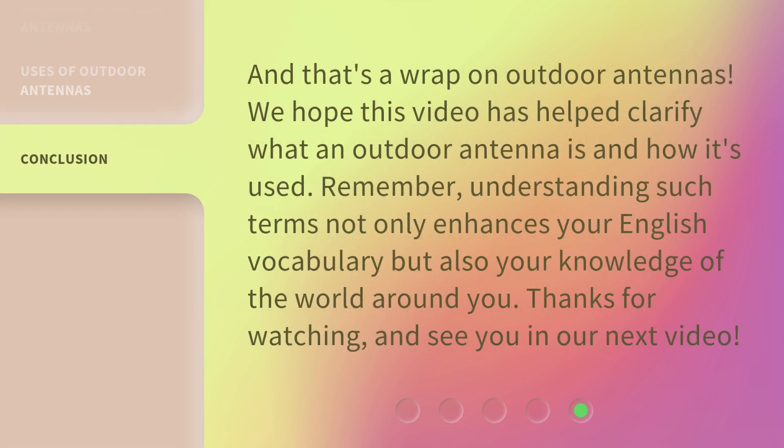And that's a wrap on outdoor antennas. We hope this video has helped clarify what an outdoor antenna is and how it's used. Remember, understanding such terms not only enhances your English vocabulary but also your knowledge of the world around you. Thanks for watching, and see you in our next video.